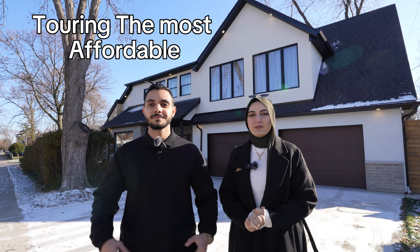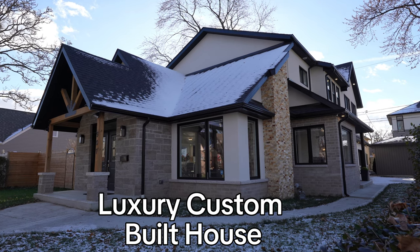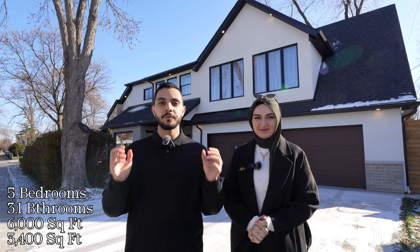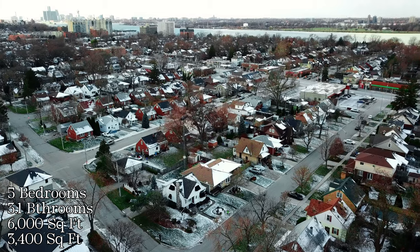Hello everyone! Today we're going to tour the most affordable custom-built house in Windsor, Ontario, Canada. It's a two-story house with five bedrooms and three and a half bathrooms. It's a walking distance away from the riverside and we're going to reveal the price later in the video. Let the tour begin!